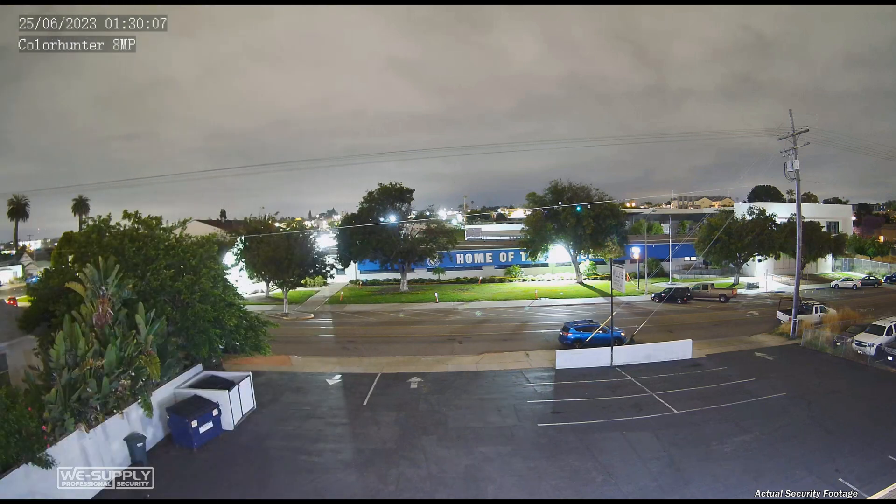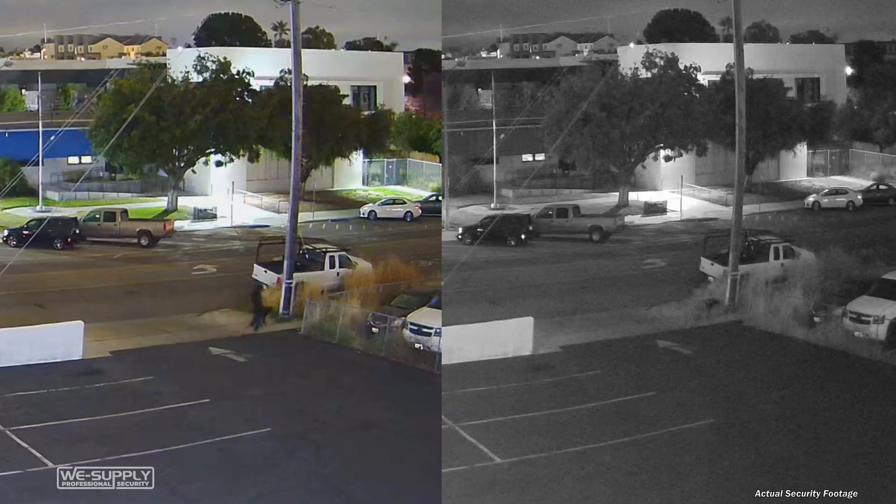At night, though, you really see the benefits of the Color Hunter technology and the improved hardware, looking at the fine details that you can see even at distance in very poor lighting conditions.